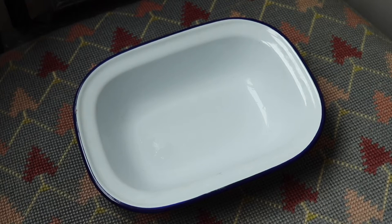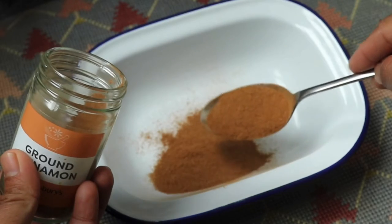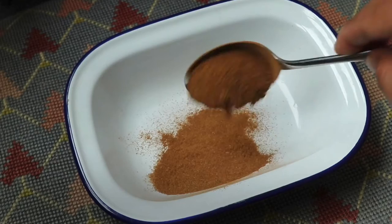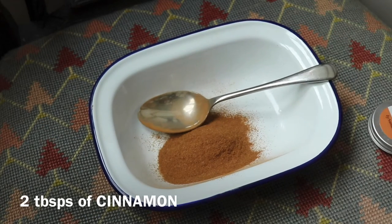The first ingredient is cinnamon. Cinnamon is good for getting rid of acne because it will dry out your acne or pimples and it dries out the bacteria on your skin. It also has a lot of benefits like drying out pimples, unclogging and opening pores.